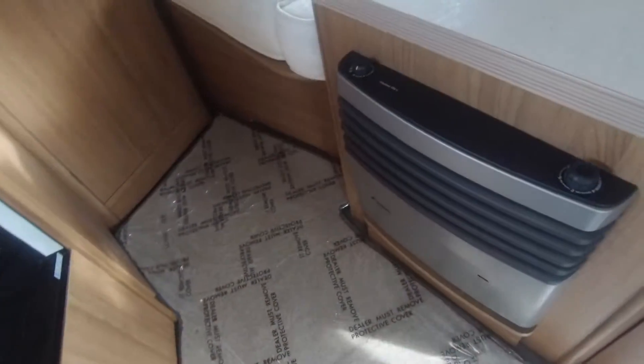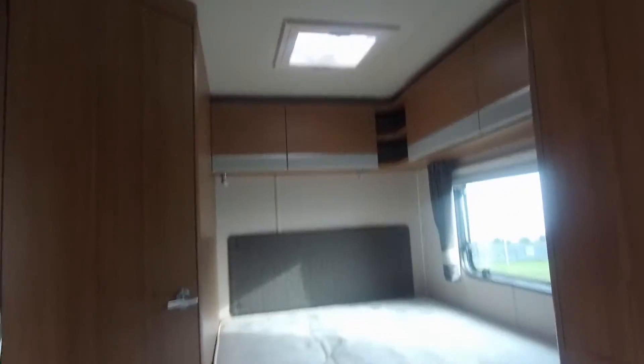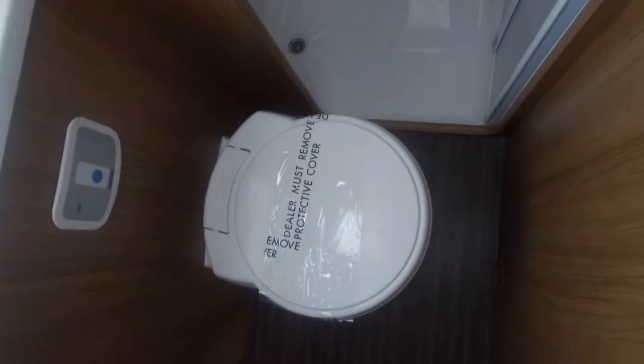Moving into the bedroom area, there's a nice fixed double bed. And then going into the bathroom, you'll see a separate shower compartment, cassette toilet, and sink.